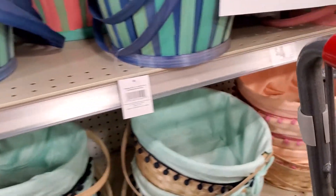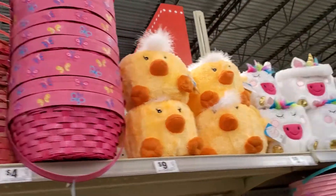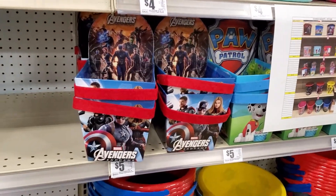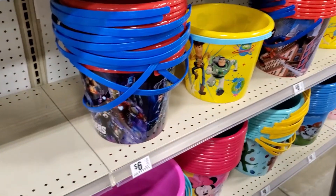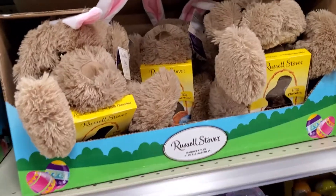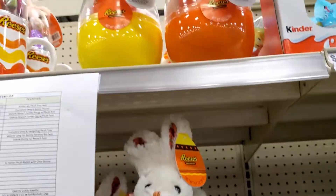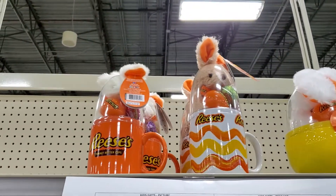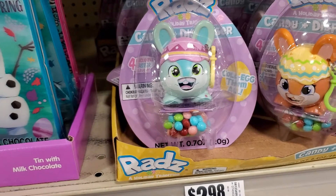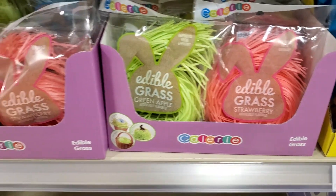These are some of the baskets — all the pretty colors, they've got those for little kids. And my grandson, when he comes, I'm going to let him pick his own basket. Oh wow, they have bigger ones too — different ones. Then they've got the Russell Stover with the little bunny, a bunny and Easter egg with bunny ears — these are like little containers. And these are edible grass — I bought some one year, they were sticky.